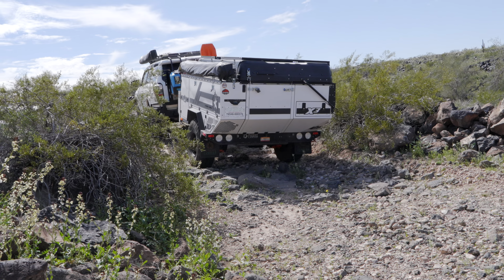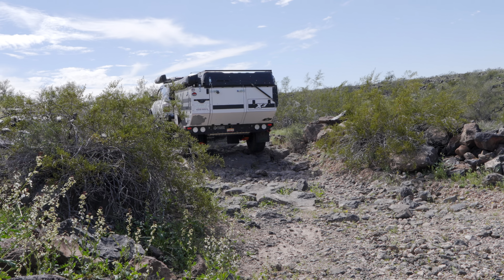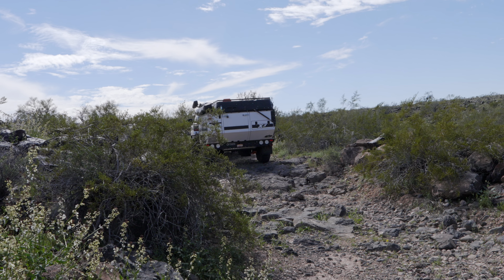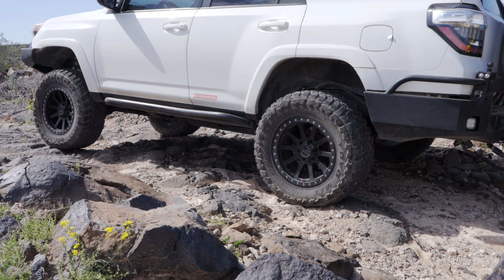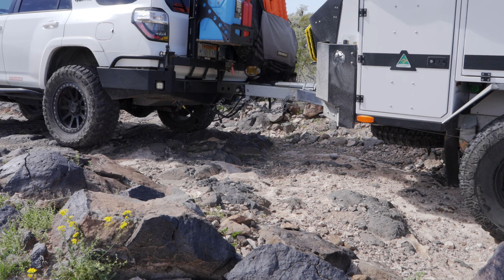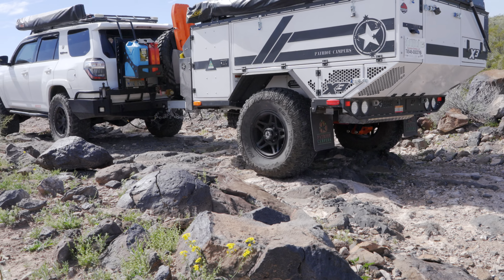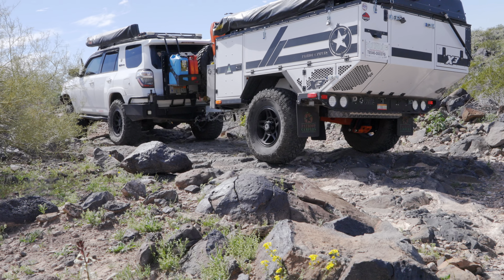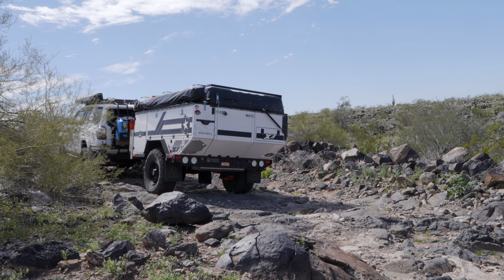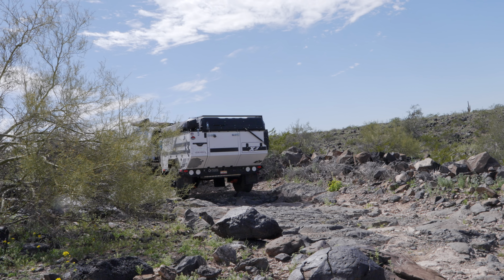We really had no idea what this road had in store for us — it was just a road that led out into BLM land from the Painted Rocks. Turned out it had some pretty good stuff on it, and then it brought us up onto a mesa where we could break out the drone for the first time since we were no longer on national parkland.